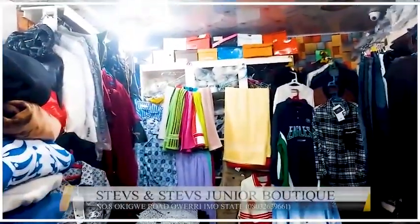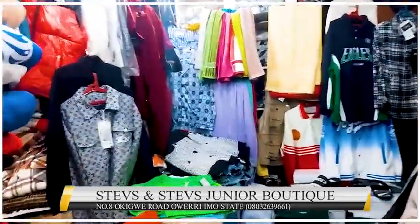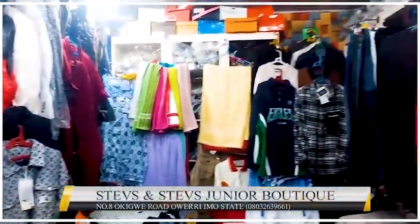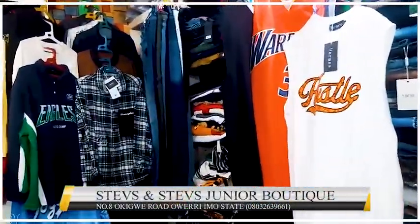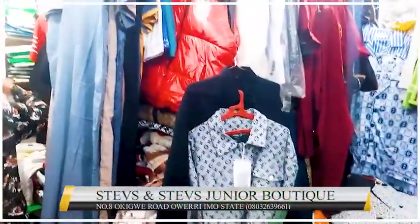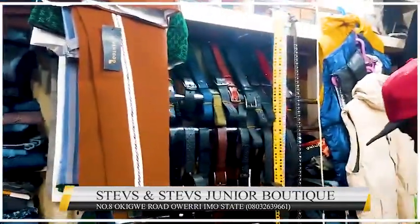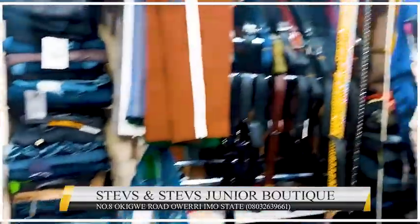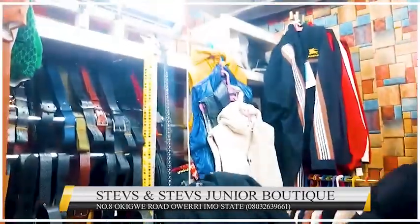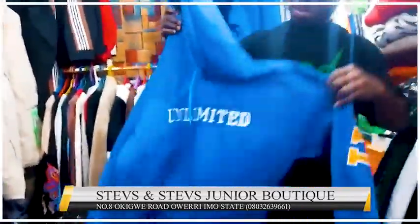Do you guys deliver? In case I want to order, can you deliver at any location? Yes, we deliver to any location! So you can hear that — they sell all kinds of things. Towels are here, traveling bags are here, nice slides, nice sweatshirts. There are different things here. Look at belts! I'm seeing a lot of things that are nice here; I don't even know how to capture everything.